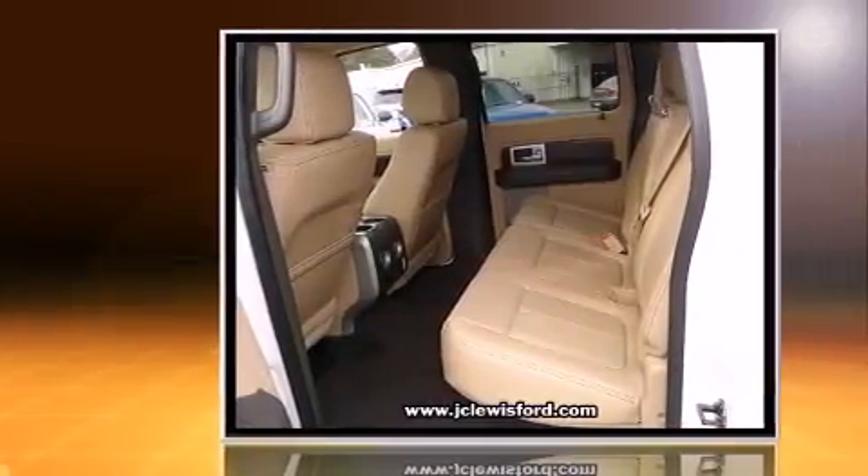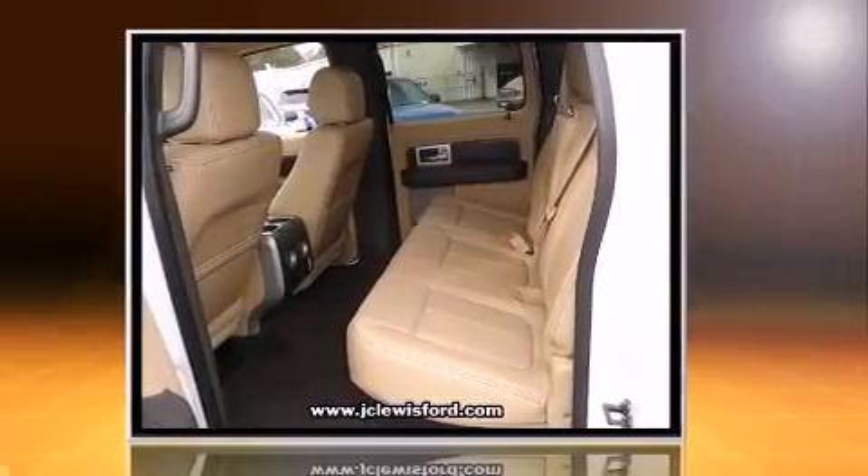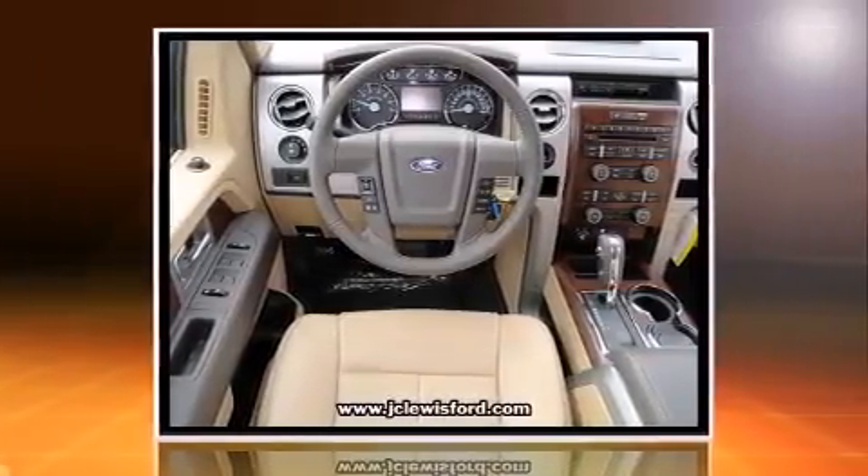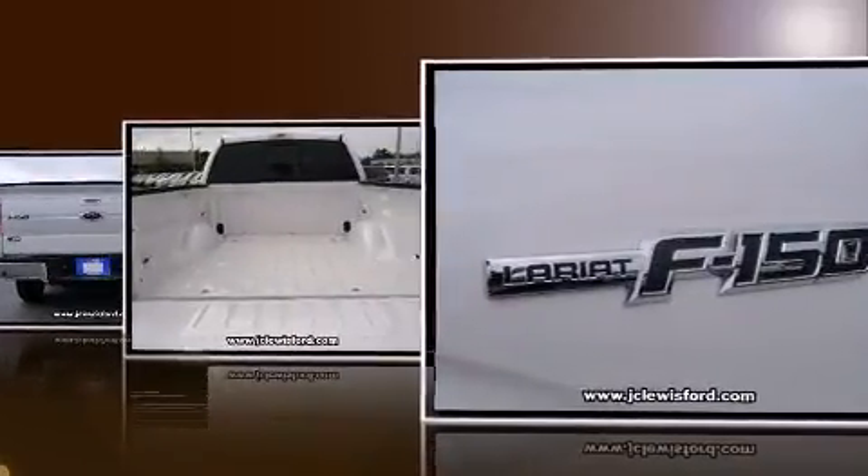All of the following features are included: one-touch window functionality, variably intermittent wipers, a rear step bumper, remote keyless entry, and a split folding rear seat.